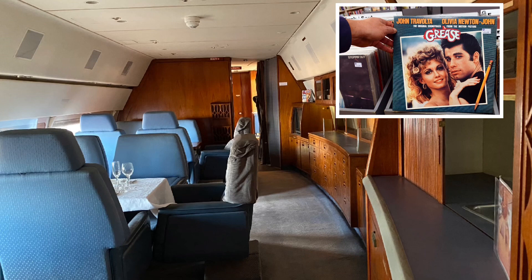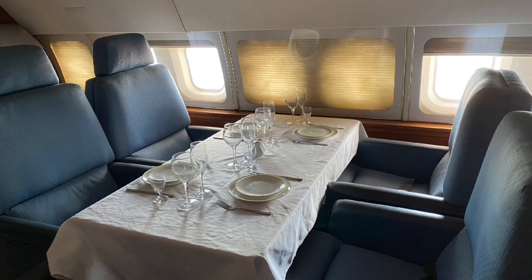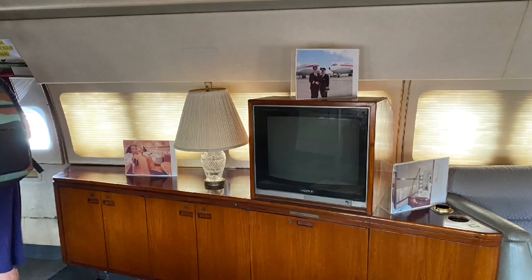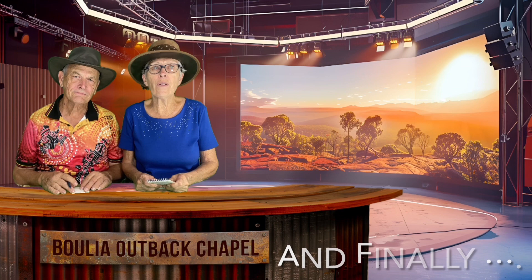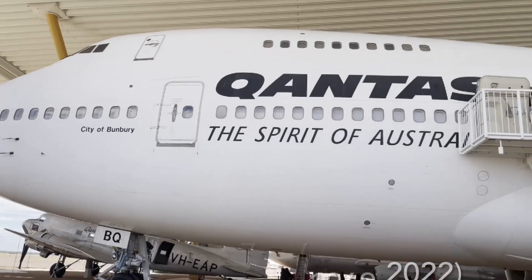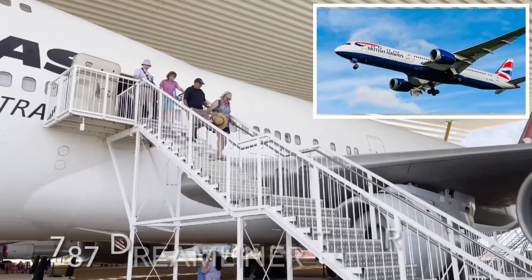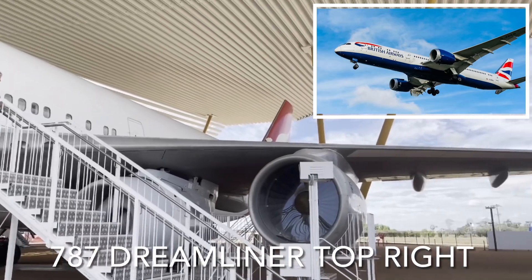One of actor John Travolta's prized possessions is a Boeing 707 that he picked up over 20 years ago. Must be great to own your own plane. The largest of the fleet of retired aircraft is the 747, which has now been replaced by the aeroplane you saw landing — the A380. The competitor is the 787, known as the Dreamliner.